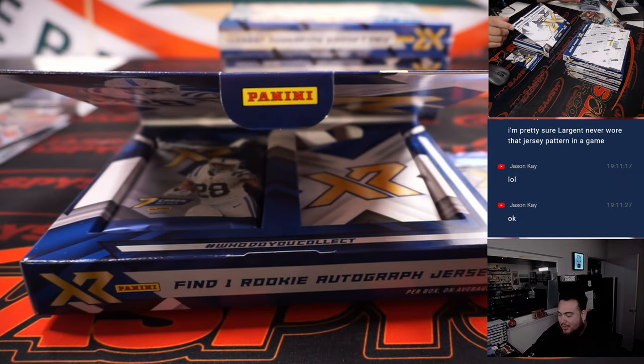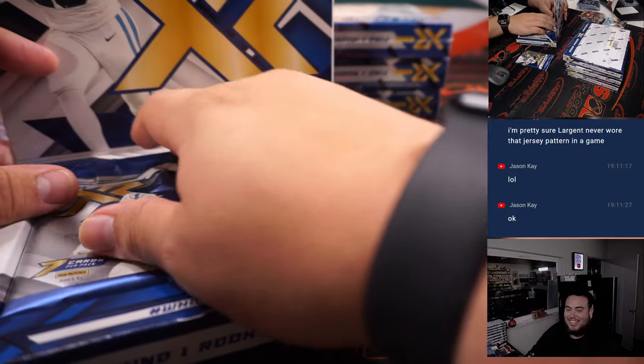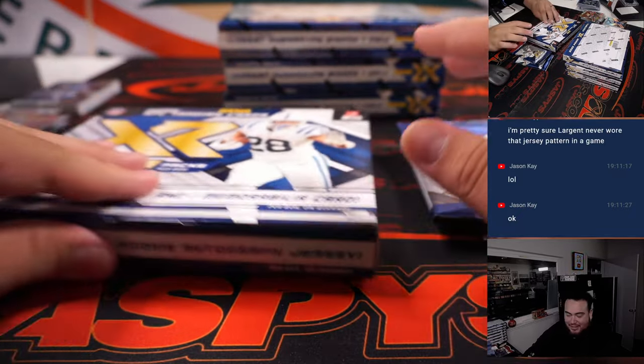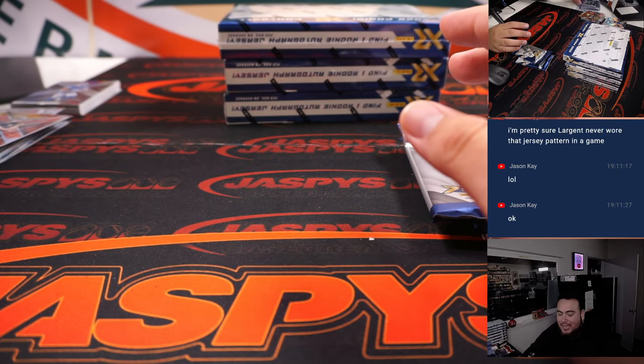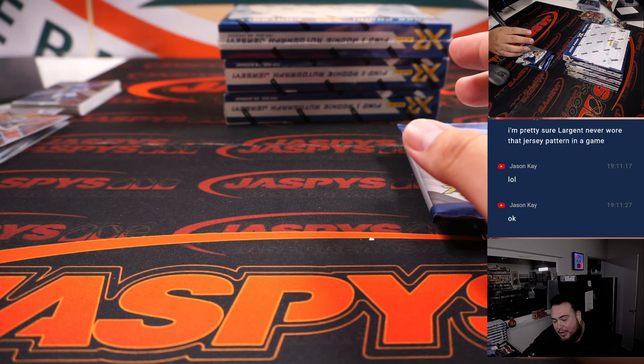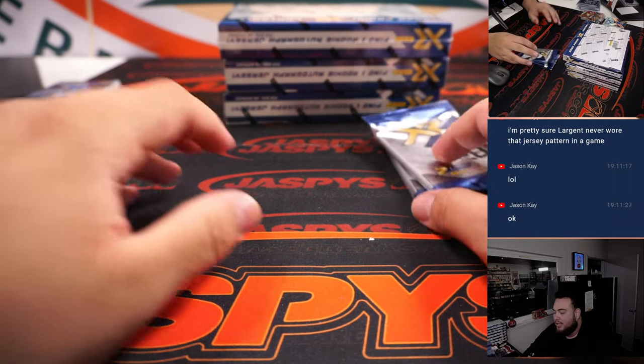He probably could have put it on a Seattle Seahawks game or something and threw it in that break. It doesn't say game-used though, so I guess they're not lying. It just says it's authentic memorabilia, but it's not from any specific game or event.